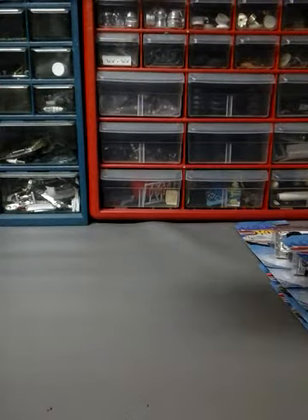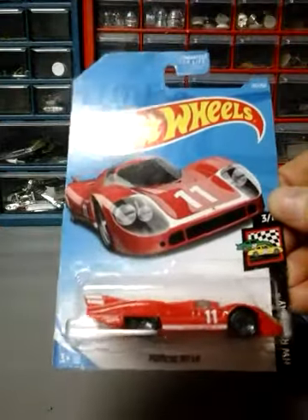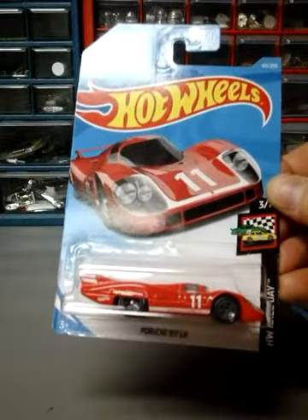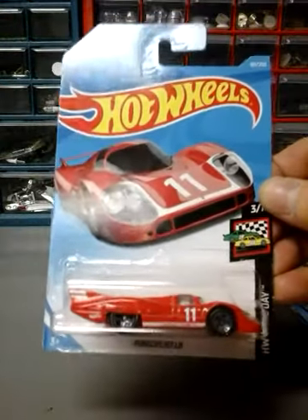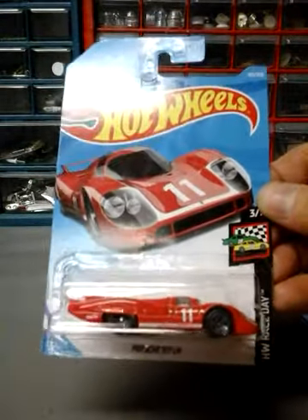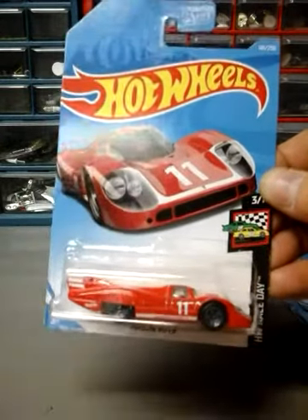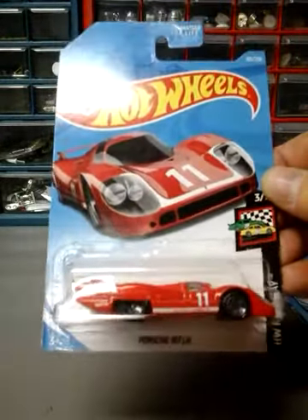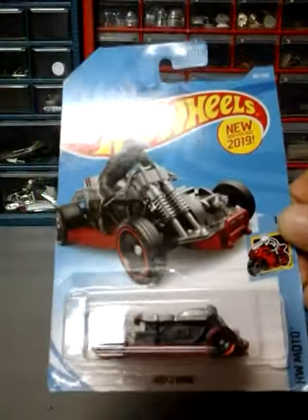Next one up I got the Porsche 917 LH. I only got one — last year I got three each of the two paint schemes, but this year I said let's just get one. Next up is the Moto Wing, which is the recolor — the second one of the year.